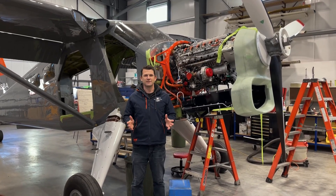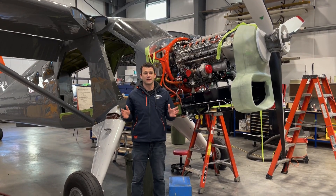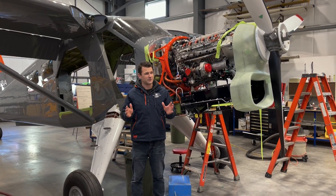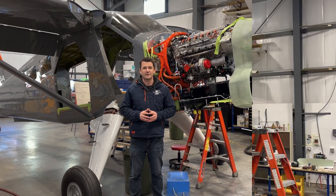Ryan with Sky Avionics over at Sealand Aviation wanted to give you an update on this beaver project and give you some updates on where we're at to date.